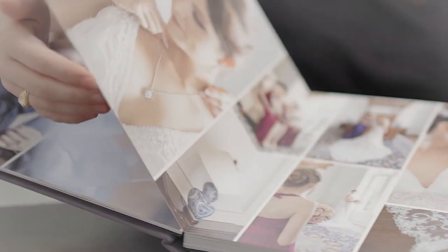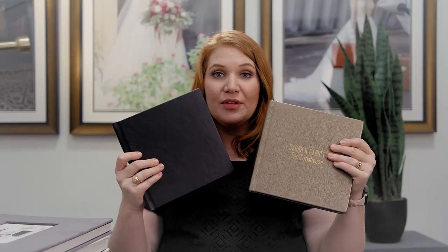We also include an a la carte option of parent albums. We have an upgraded version or your standard 8x8 black leather bound.